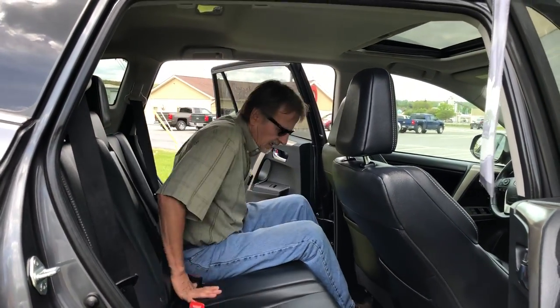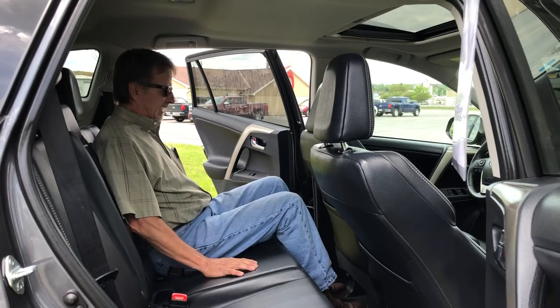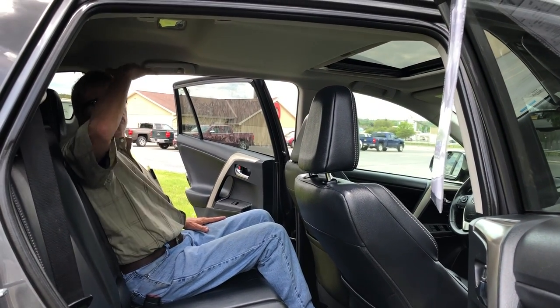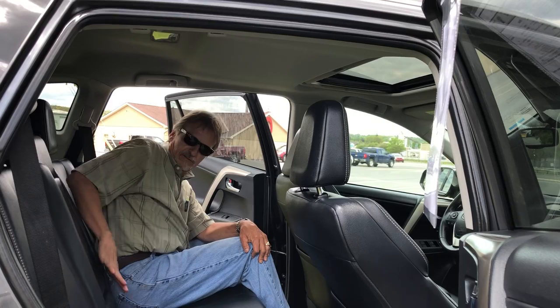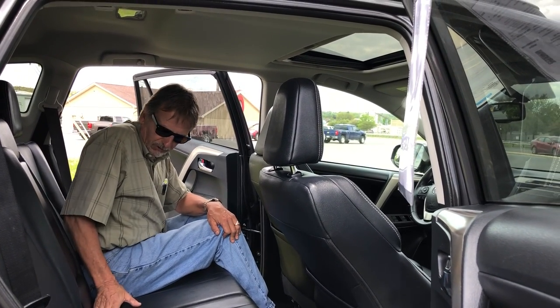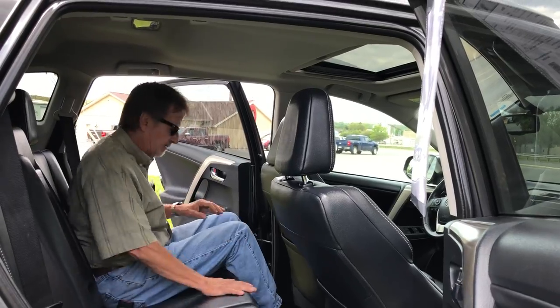Take a look at that legroom — isn't that crazy? Good headroom as well. We've got seating for three across the back, and the seat belts tuck down in real nicely if you're not going to be using them.